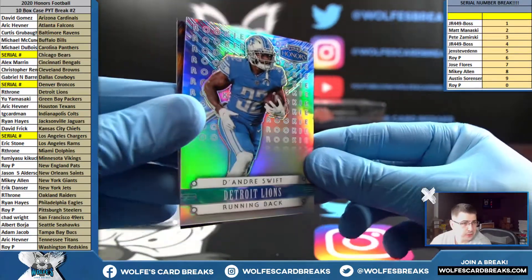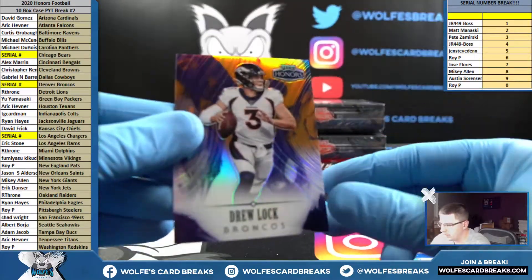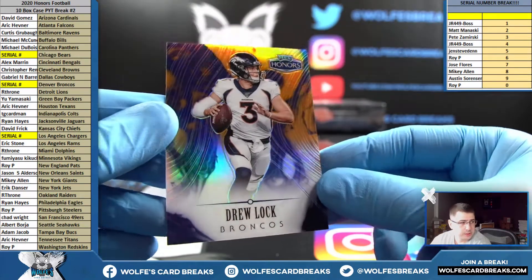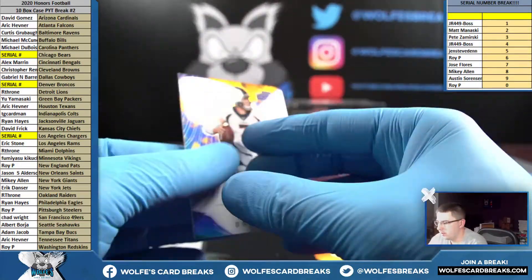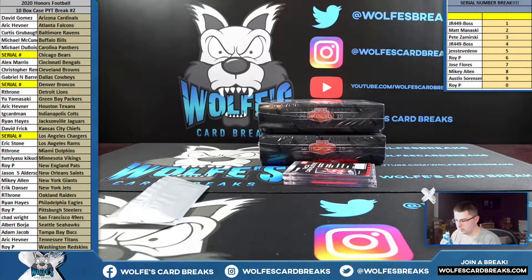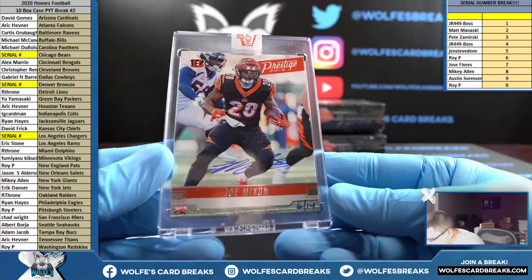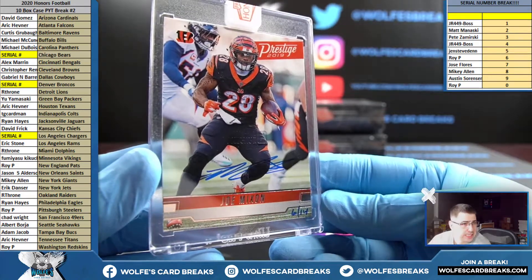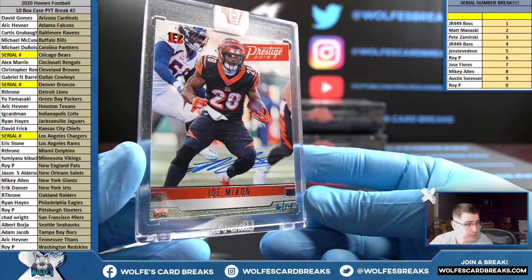DeAndre Swift for the Lions rookie — numbering is 30 out of 70. Drew Lock Broncos — that'll go serial, numbered six out of 20, six spot. Joe Mixon for the Bengals, six out of 14 — 2019 Prestige Recollection Collection, Joe Mixon on-card, six out of 14, Alex with the Bengals.